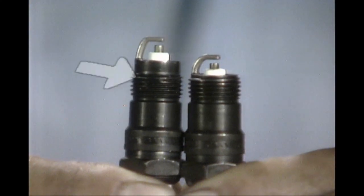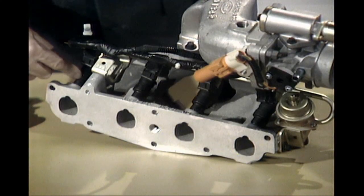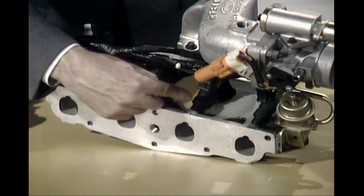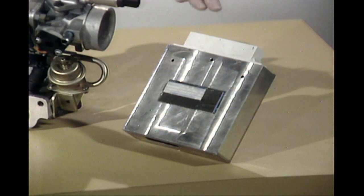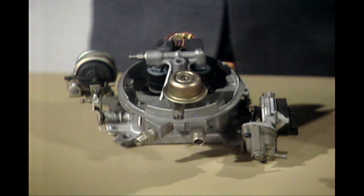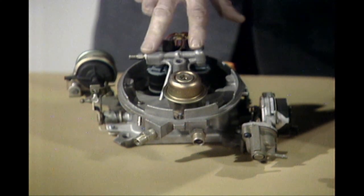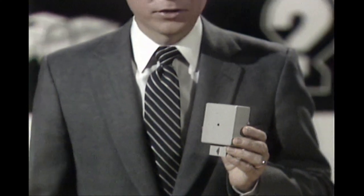Car engine items include new spark plugs on all 1.6-liter engines. Optional fuel injection for performance on 1.6-liter engines with a new electronic engine control 4. New applications for central fuel injection with electronic engine control 3 on Continental, Grand Marquee, and Crown Victoria. Deceleration fuel shutoff for more economy on most 1.6-liter engines with manual transaxle. And there are new items for electrical and climate control systems.